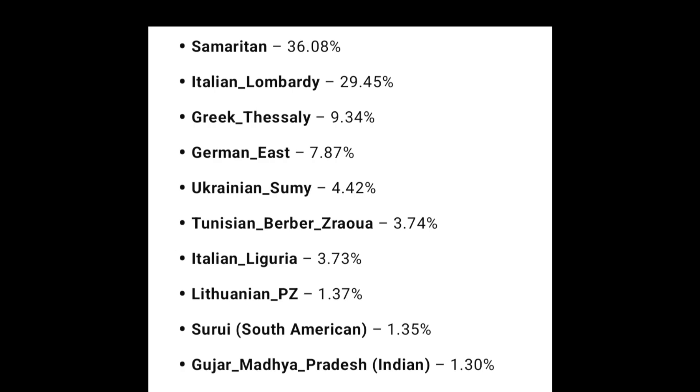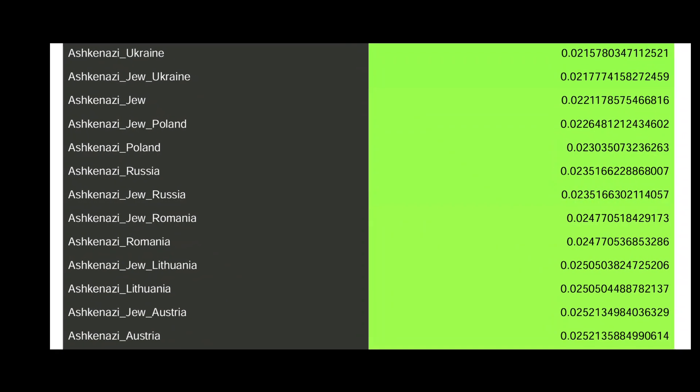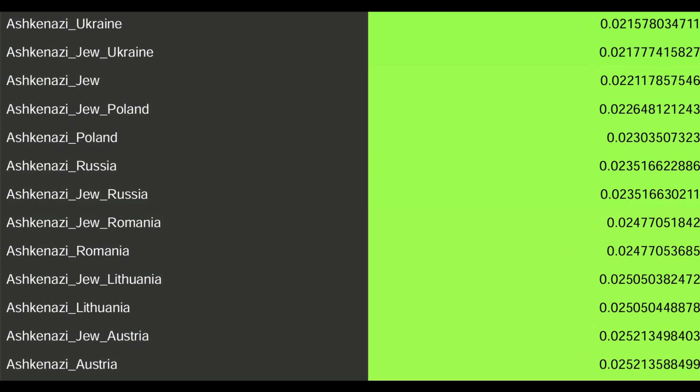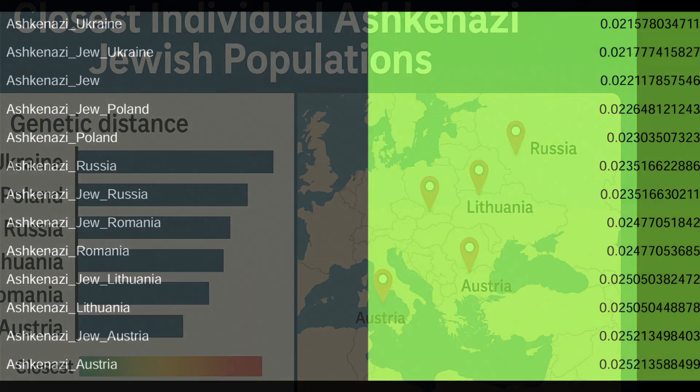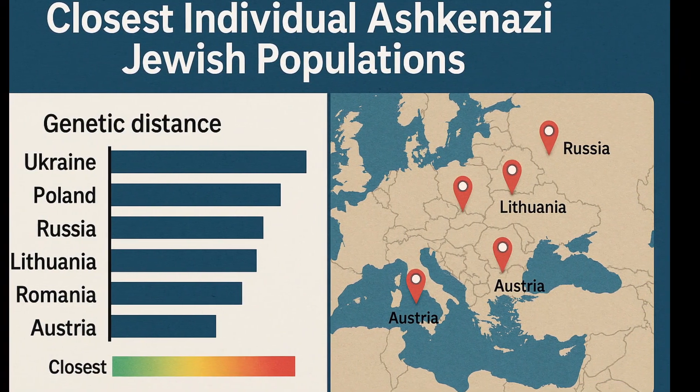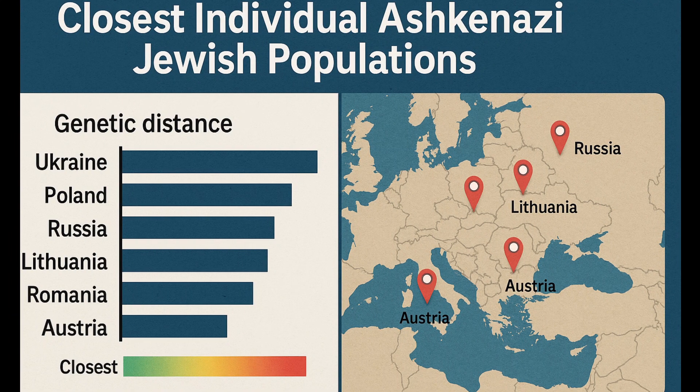My closest individual population matches by genetic distance are Ashkenazi Jews. My top match and closest distance is Ashkenazi Ukraine at a distance of 0.0216. I'm also very close to Ashkenazi Jew Poland, Ashkenazi Jew Russia, Ashkenazi Jew Romania, Ashkenazi Jew Lithuania, and Ashkenazi Jew Austria.